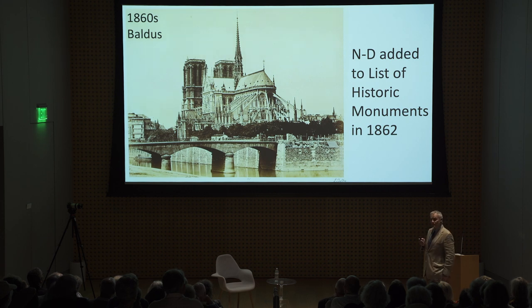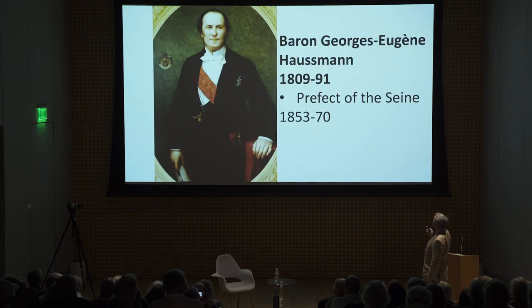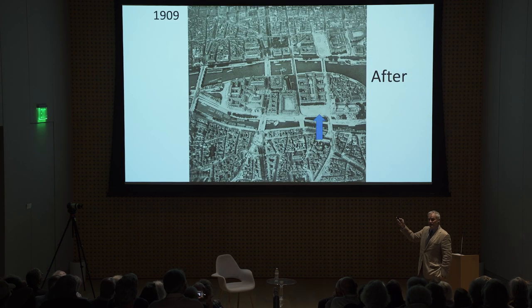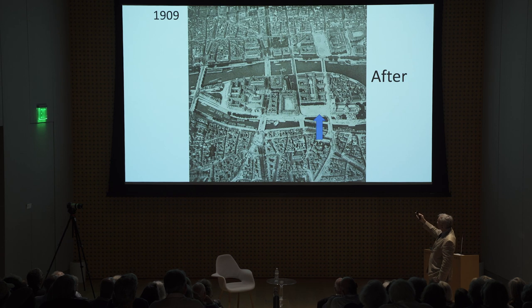Finally Notre Dame was added to the list of historic monuments. Baron Haussmann, though he didn't have much to do with Notre Dame proper, created the square in front of it. Everything between Notre Dame and the Conciergerie at the west end of the island was flattened and replaced with three gigantic buildings: the Hôtel-Dieu, the Préfecture de Police, and the Tribunal de Commerce. And the Parvis — the square of Notre Dame — became four times larger than the square that had been there before.